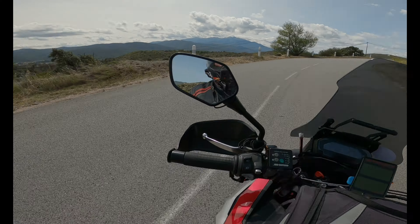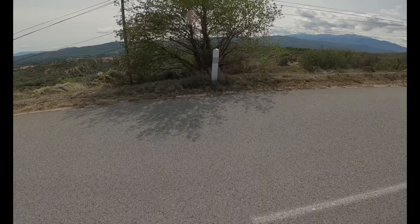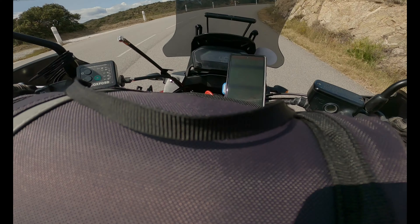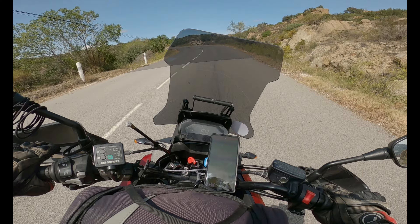We've just had a bite to eat and come up the hills from the town down there. Looks really beautiful — nice valley. We're heading up the hills again.